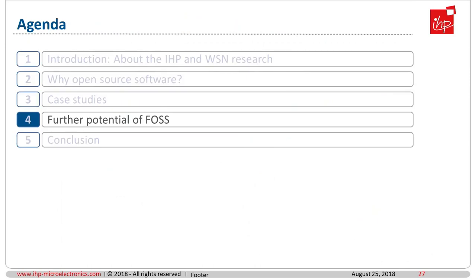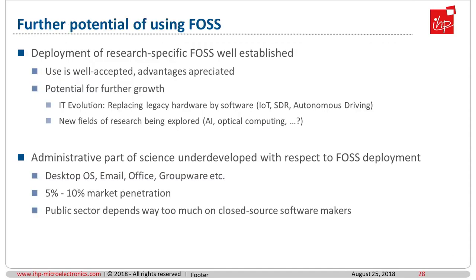Finally, let's identify some potential — what could be done better with free open source software in research? The deployment of research-specific open source software is well established; its use is well accepted and advantages are appreciated. Still, there is potential for further growth — only in the general IT evolution, legacy hardware will be replaced by software, and for that new software there is potential for open source. Also for new fields of research like artificial intelligence and optical computing, software is developing and evolving, including open source software.